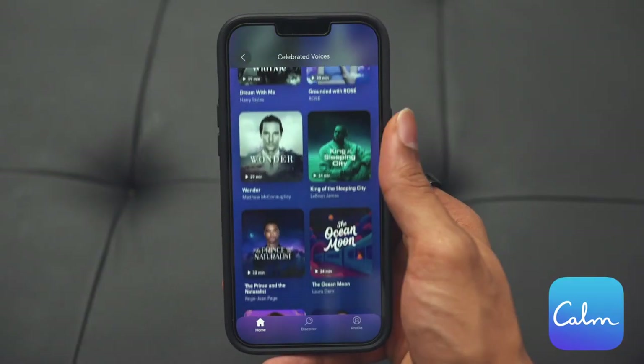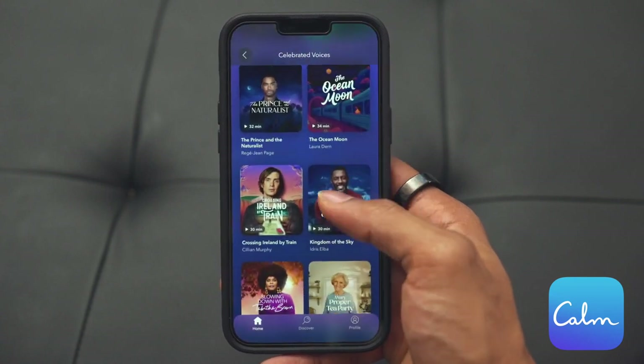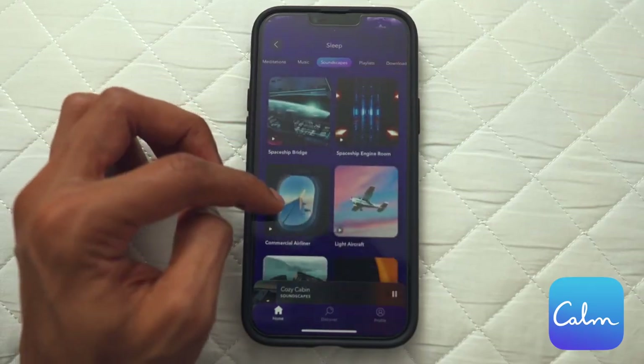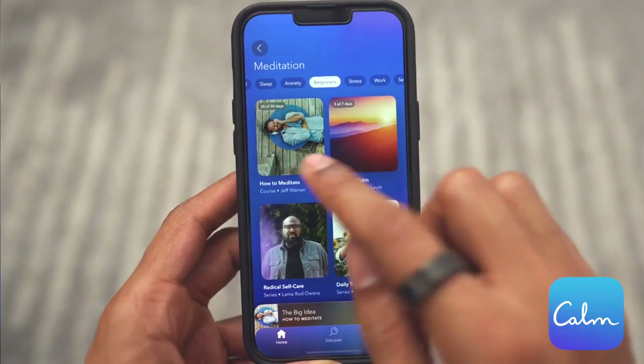Another huge part of the app is their sleeping features, which include sleep stories from famous celebrities like LeBron James and Idris Elba. They also have different background music options from instrumentals to movie-inspired soundtracks like Dune. It's literally what helped me get through some stressful times at the end of last year, and I definitely became a believer in meditation after going through their 30-day Learn How to Meditate series. I definitely recommend you check it out.